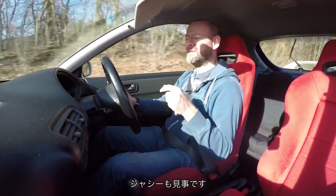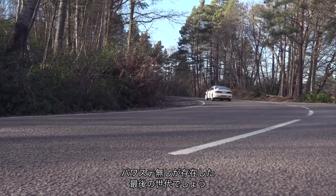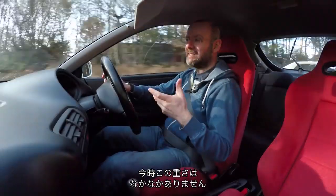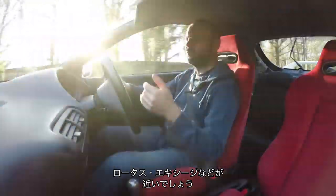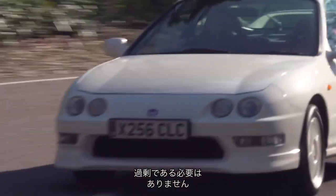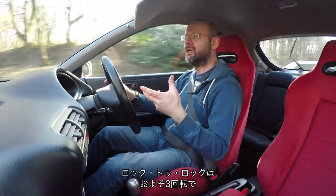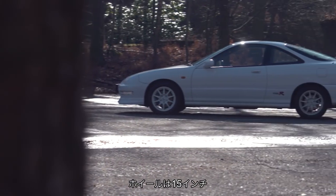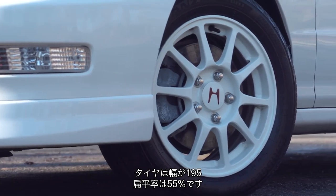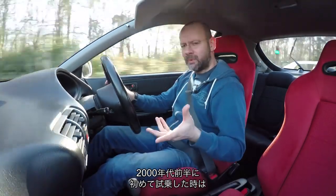Such is the focus of the Integra Type R's interior and the brilliance of its engine — particularly its lack of inertia and the aggression that its power comes in with — the Type R would be special even if the handling and steering were not very good. But they are really, absolutely, utterly fabulous. It's a car developed not just to have a great engine but to have a brilliant chassis as well. There is power assistance to the steering — this car is kind of at the limit where you could get away without it. The wheels are 15 inches and the 195-section tyres have a relatively generous 55 sidewall profile.